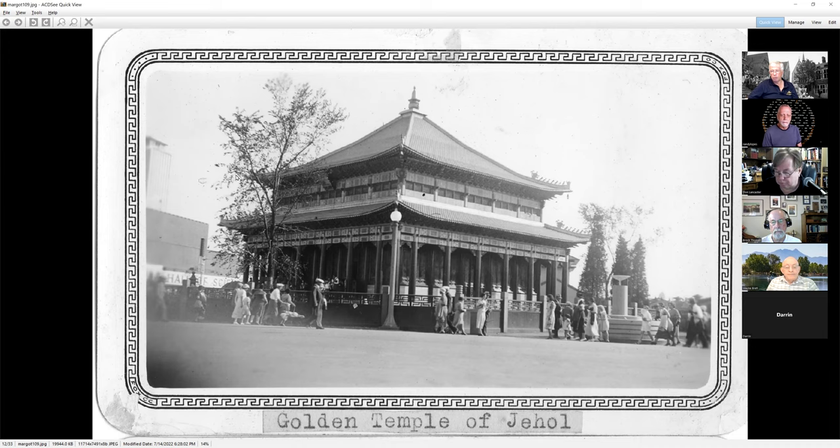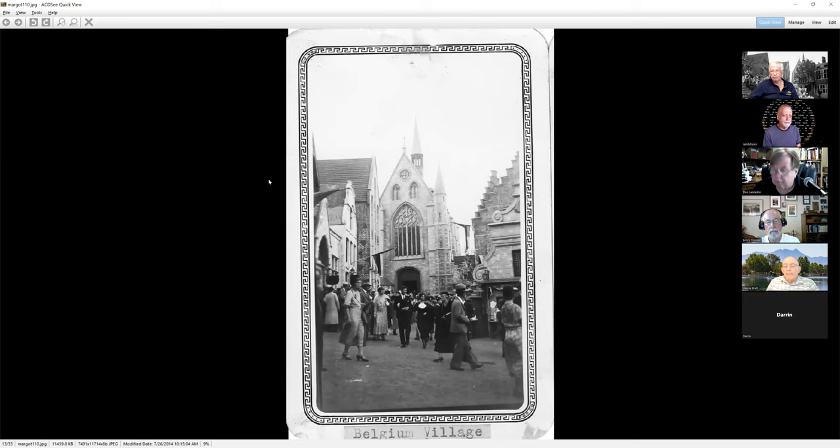The Golden Temple of Jehol — a private individual went overseas to a national temple, had it copied board by board, stone by stone, brought here and put on display. It was later taken apart, put into storage, and rebuilt for the 1939 World's Fair. It has since been taken apart again and put back into storage — evidently it's caught up in controversy because people figure it's a Western copy of an Eastern religious building, so it's still sitting in storage at a university.